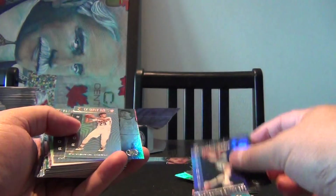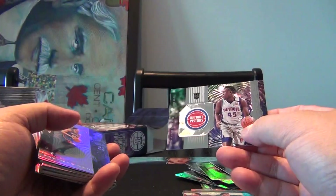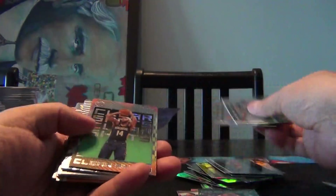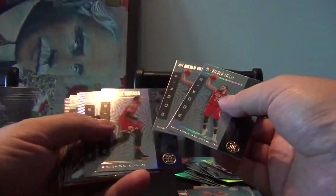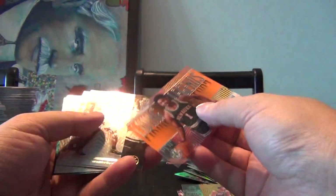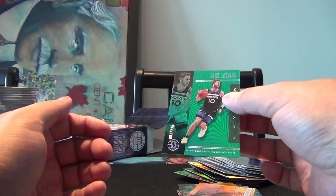Instant Impact of Darius Garland, Kevin Porter Jr. parallel, a Mystique Zach LaVine, Career Lineage Anthony Davis, Sekou Doumbouya Instant Impact — those ones aren't numbered. Instant Impact of Nikhil Alexander Walker — not numbered either. Clear Shots for Brandon Ingram, Kawhi Leonard Season Highlights, Damian Lillard Season Highlights, Ben Simmons parallel, Living Legend Oscar Robertson Clear Cut — that's actually a really nice one — and a Jake Layman number 1 out of 125.